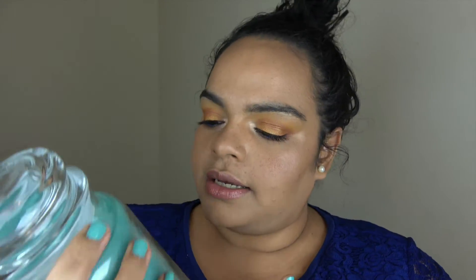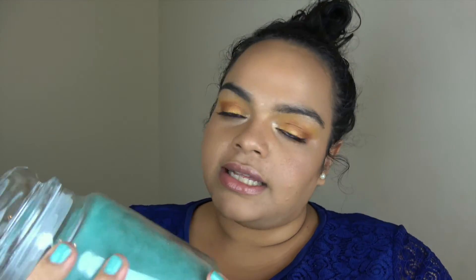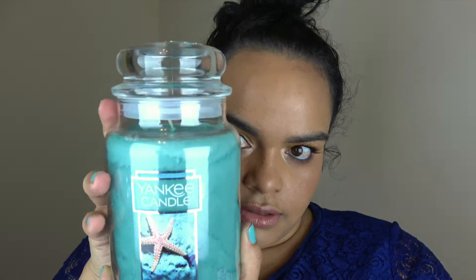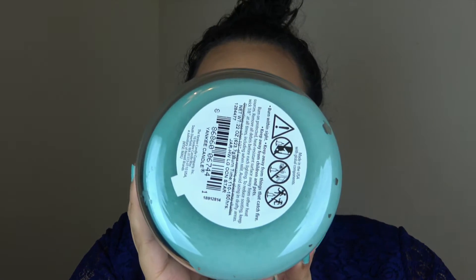The next candle is Ocean Star, with a beautiful Tiffany blue wax — it actually matches my nails, which is a coincidence. Ocean Star has a fresh ocean scent. I've never tried this one, but I'm pretty sure this is a good candle for the bathroom. This is a 2018 favorite.